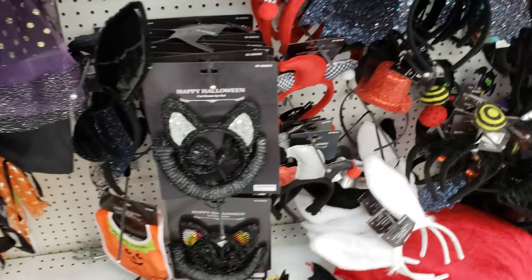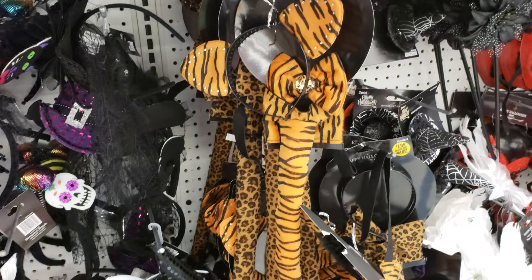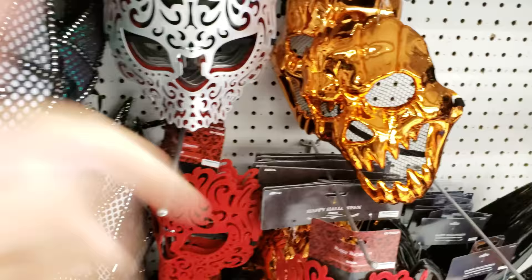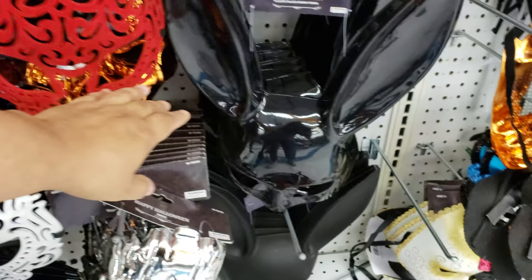I found one mask — normally you cannot really find them. Plenty of headbands — the animal tail and ears, the devil one, more day of the dead type, and an orange pumpkin one that reminds me of a pumpkin.